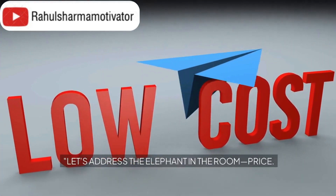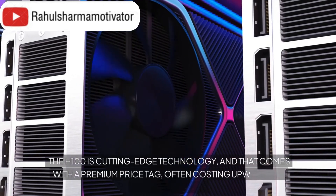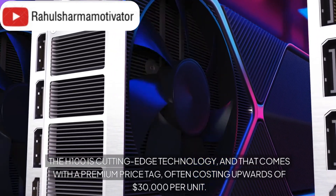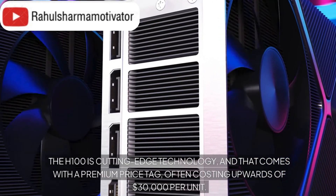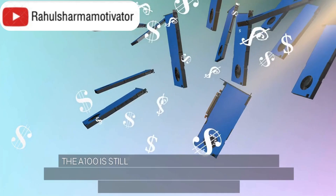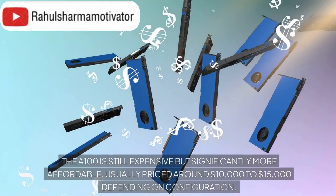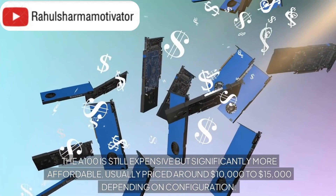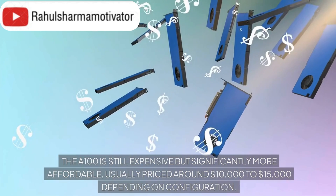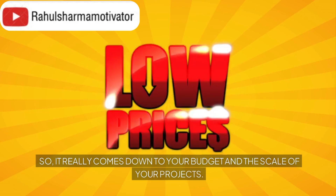Let's address the elephant in the room: price. The H100 is cutting-edge technology, and that comes with a premium price tag, often costing upwards of $30,000 per unit. The A100 is still expensive, but significantly more affordable, usually priced around $10,000 to $15,000 depending on configuration. So it really comes down to your budget and the scale of your projects.